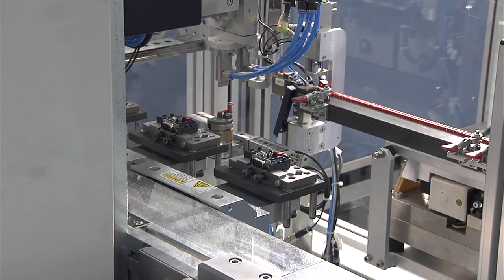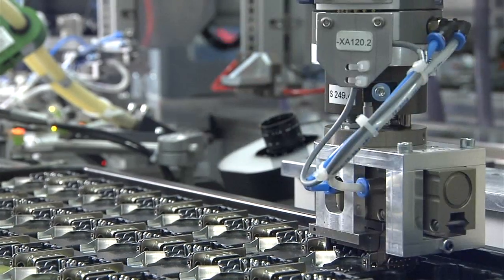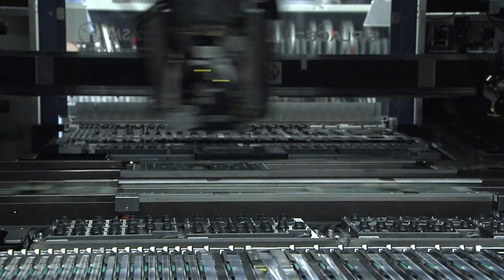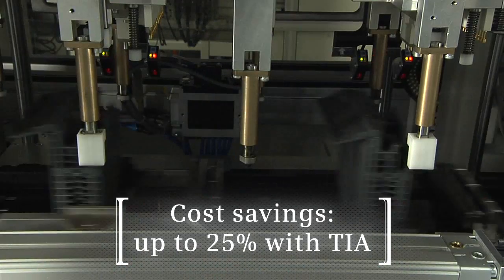Totally integrated automation and the TIA portal mean complete data consistency in automation and coherent access to engineering, which enables the Electronic Works Amberg to optimize its automation solutions. This, in turn, leads to cost savings of up to 25%.